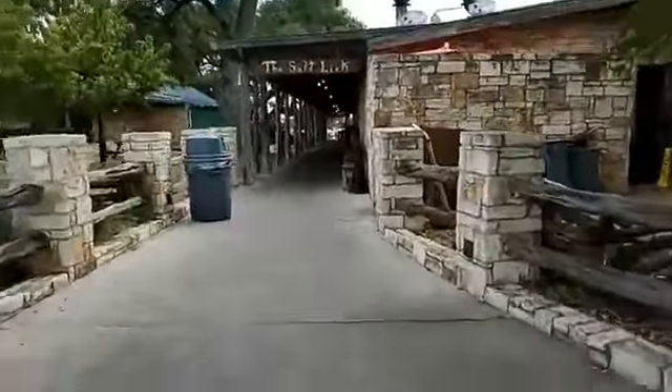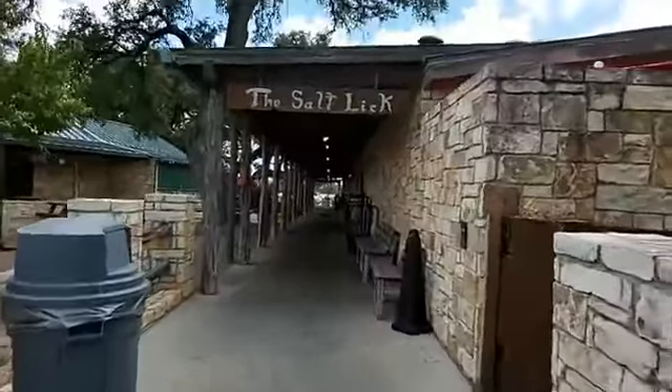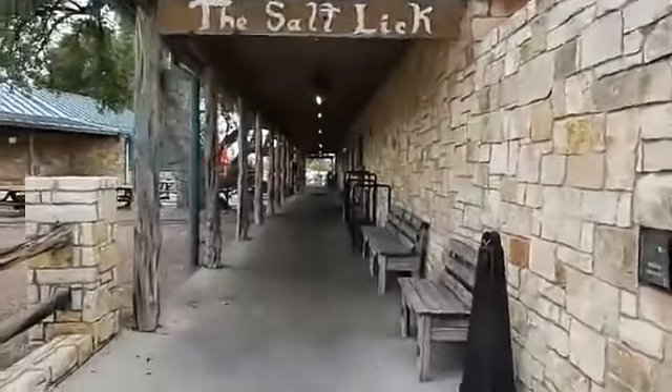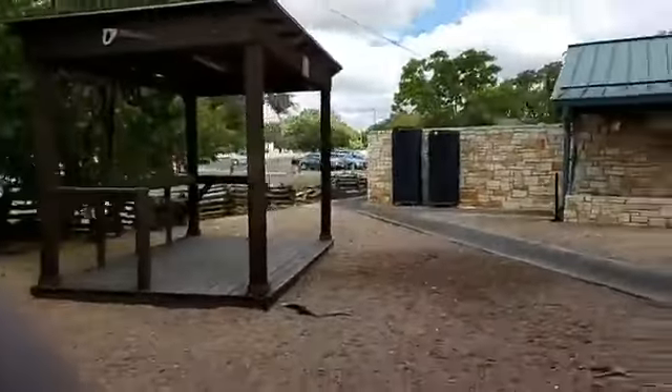I'm gonna kind of sneak in here. I don't know if they'll allow me to videotape, but I'll kind of just fake it. People are starting to pour in — it's lunchtime. They have a really cool little stage right here. Actually, I'm a musician. I've played on that stage several times and my daughter has too. Summertime is a lot of fun.